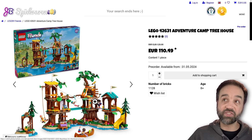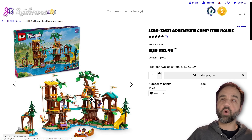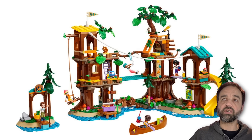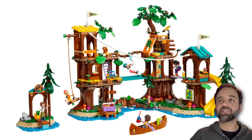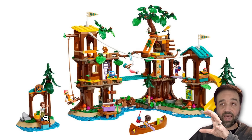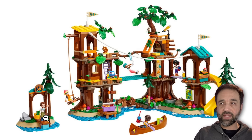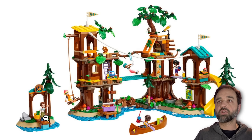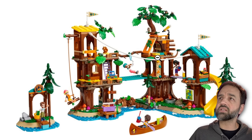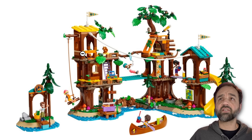Moving on to the Adventure Camp theme — they actually have a whole sub-theme for adventure camp. 130 euros for 1,128 pieces for this, which is essentially Ewok Village with mini dolls. They call it a tree house, but it's a whole series of structures — tree-rooted structures and even something off to the side that represents a destination you can go through. You can move that farther away in play or display and now you've got someplace to go. There's obviously a lot of focus on activity here — things to do — which is good.